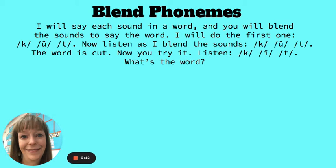I will do the first one. C, U, T. Now listen as I blend the sounds. C, U, T. The word is cut.